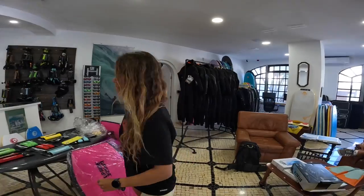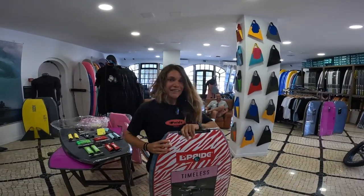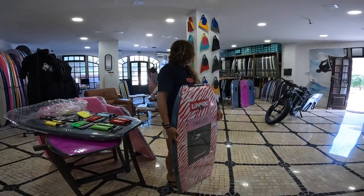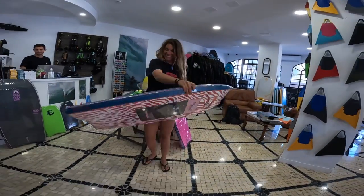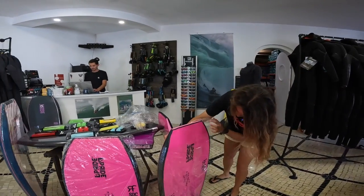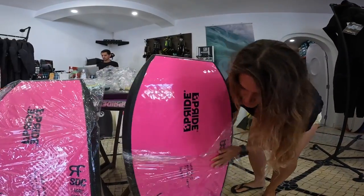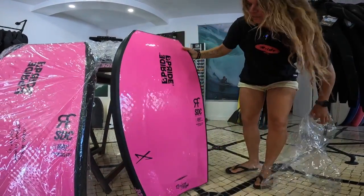This one here is from Gustavo. Gustavo is sitting there. Look at the size of his pranches. Look at this — how many meters, Gustavo? 1.97. 1.97. Look here. I'm going to remove this one here. Wow! There's nothing more cool than removing the pranches from plastic.